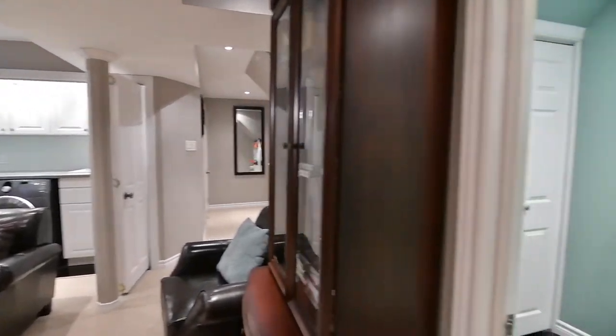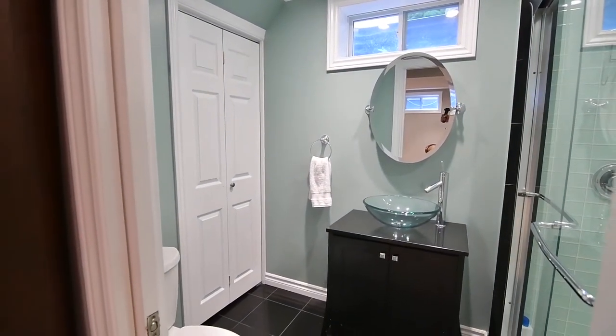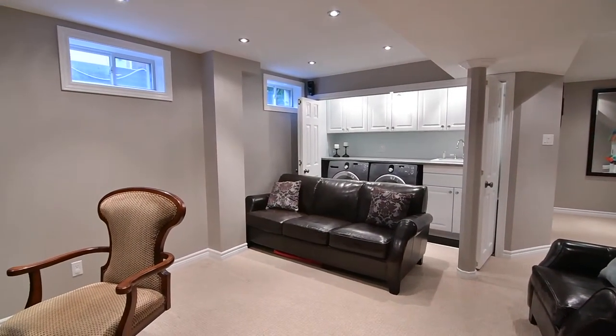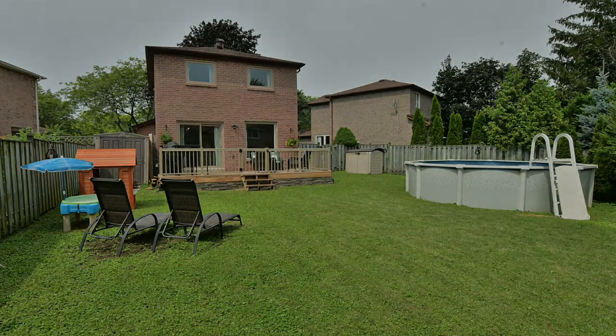Enjoying a great central location, this home is walking distance to Westney Heights Public School, public transit, and the McLean Community Centre, and it's just a short drive to the Westney Heights Shopping Plaza, the Ajax Go Station, the Durham Centre Shopping Plaza, as well as access to Highway 401.